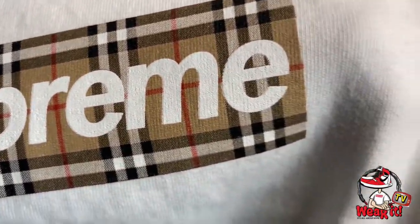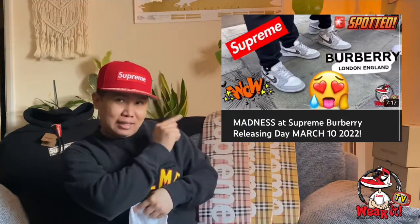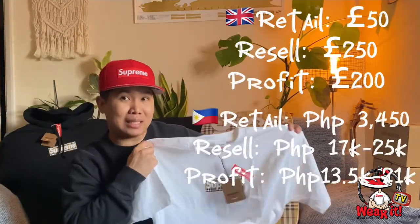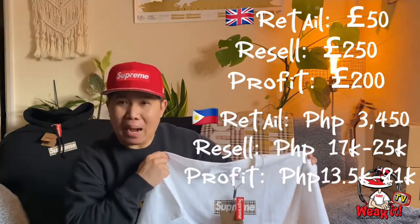Please also watch my previous vlog from the drop of this Supreme Burberry in London — click that link, it was a very crazy week for Supreme. As for the retail price of this tee, it's only 50 pounds.